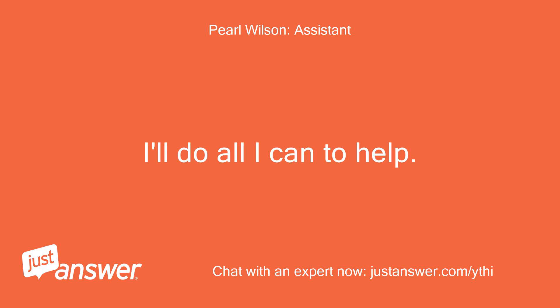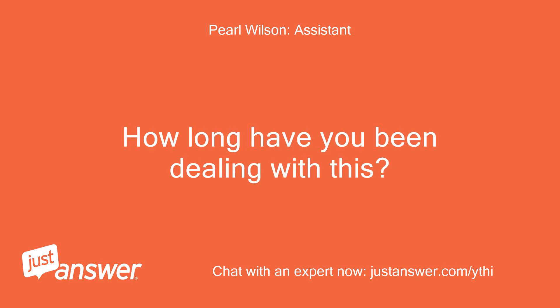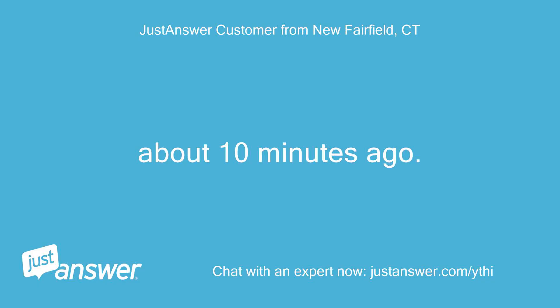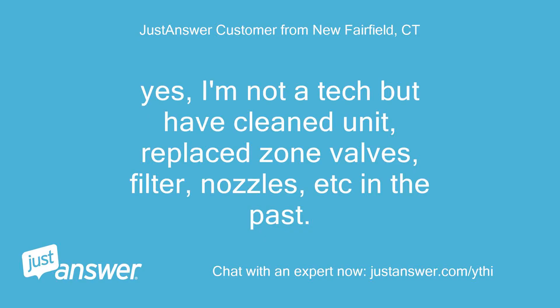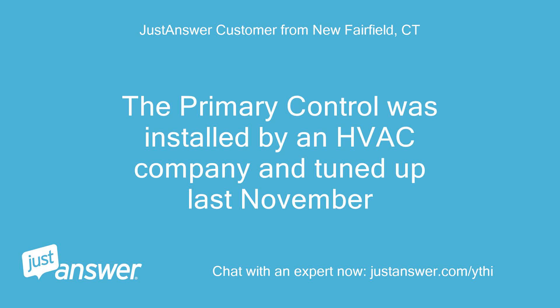I'll do all I can to help. How long have you been dealing with this? About 10 minutes ago. Do you plan on doing the work yourself? Yes, I'm not a tech but have cleaned the unit, replaced zone valves, filter, nozzles, etc. in the past. The primary control was installed by an HVAC company and tuned up last November.